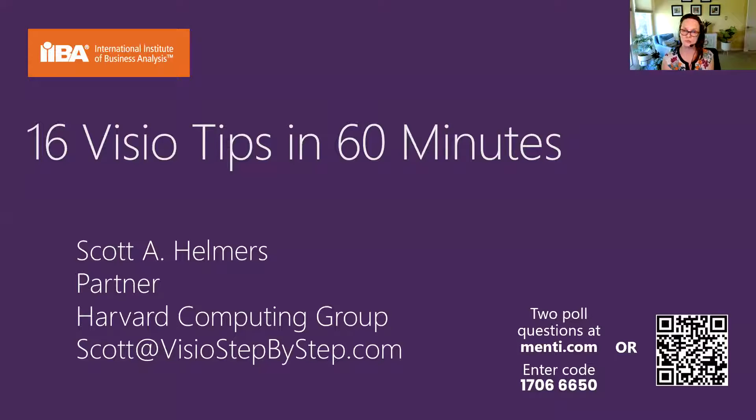Everyone who has registered today will get a link to the recording in about 24 hours. Scott, apologies, I did not ask about a slide deck, but you can just let me know. You'll get that in 24 hours, and I think that's it.